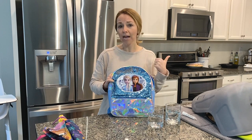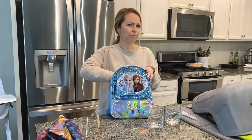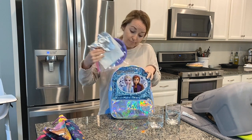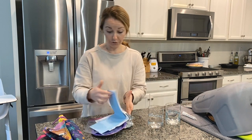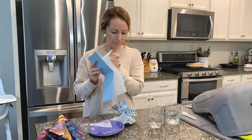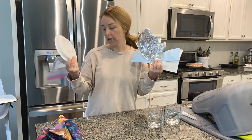First let's take a peek inside our backpack to see what we have. Now some of these items you might not always have in your backpack, but it's what was here. I see paper, a paper towel, aluminum foil, a Ziploc bag, and even a plate.